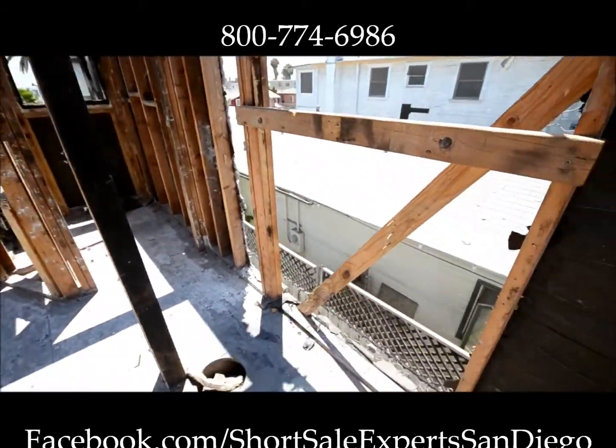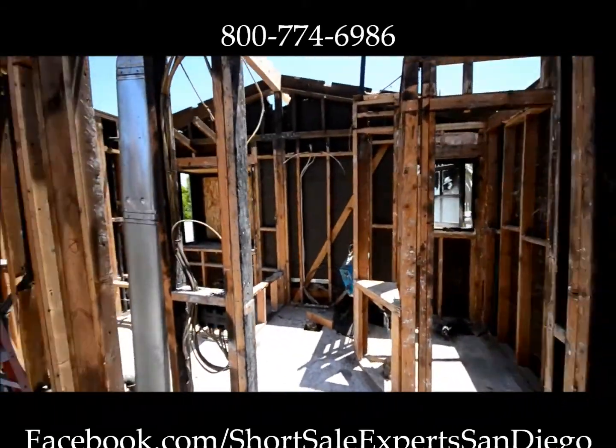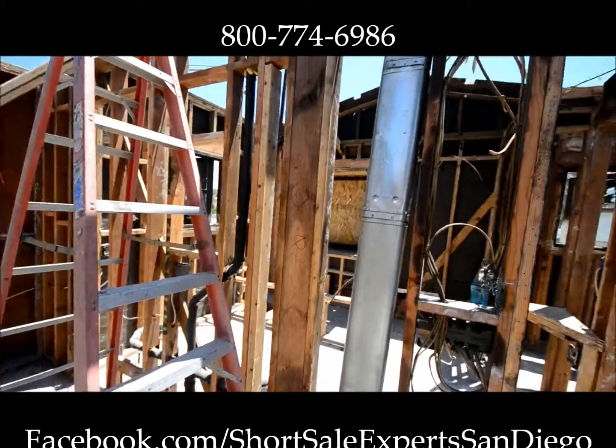This is our beautiful project. We're going to keep it there for now. Stay tuned for our other videos as we bring you the progress on this and other properties. You can visit us on Facebook.com — Short Sale Experts San Diego. Visit us on YouTube — San Diego Short Sales. Give us a call at 1-800-77-HOWTO. Thanks a bunch, we'll see you next time.